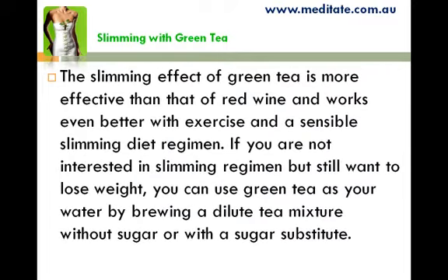The slimming effect of green tea is more effective than that of red wine and works even better with exercise and a sensible slimming diet regimen. If you are not interested in a slimming regimen but still want to lose weight, you can use green tea as your water by brewing a dilute tea mixture without sugar or with a sugar substitute.